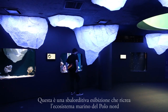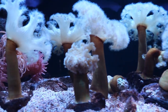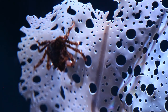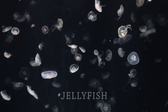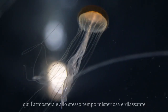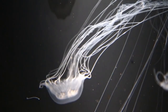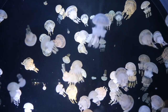This is an amazing exhibition that recreates the marine environment of the North Pole. The area where they kept the jellyfish was the most interesting — the atmosphere is so mysterious and relaxing. At the same time, it was like seeing little aliens dancing around.